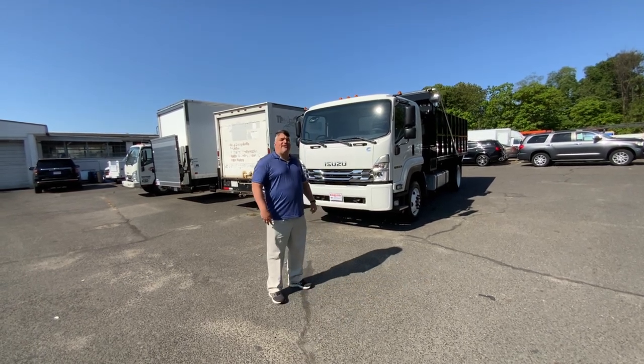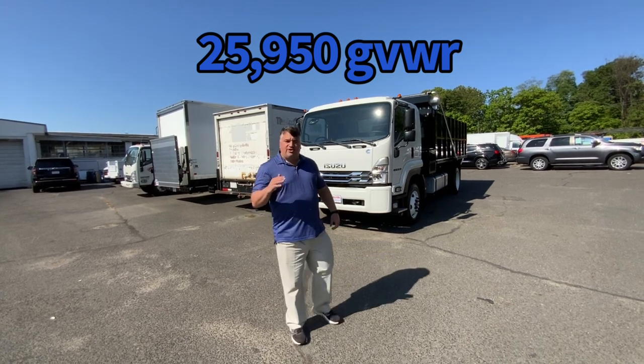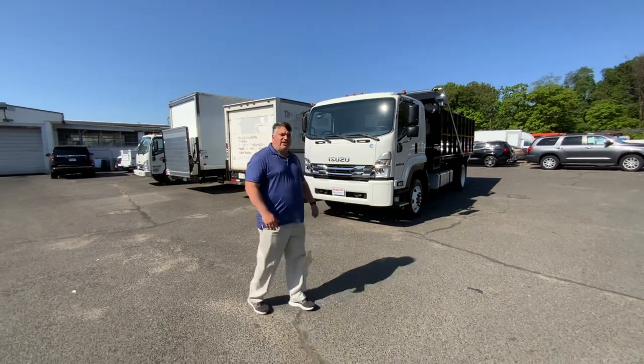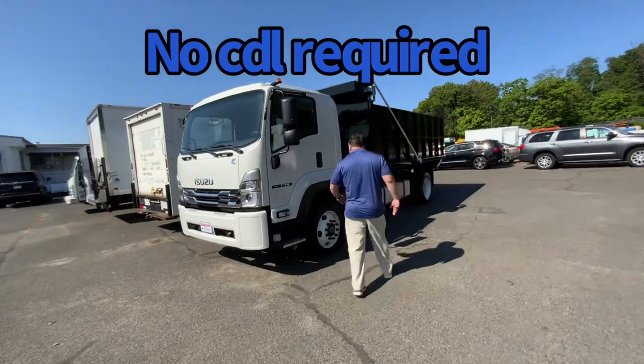It's a 25,900 GVW, non-CDL — the heaviest truck you can get without a commercial driver's license. No CDL required. It does have air brakes, but it's under CDL. The cab-over design gives it a great turning radius.